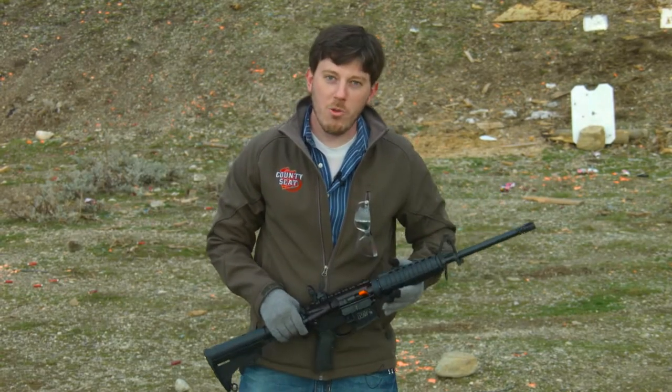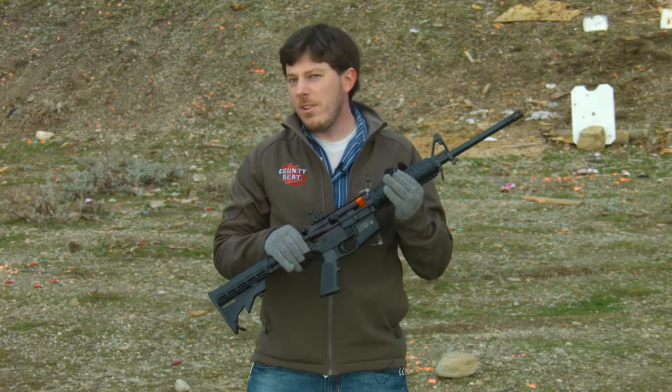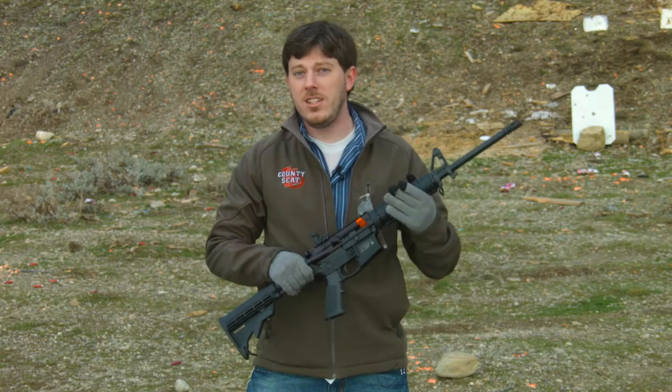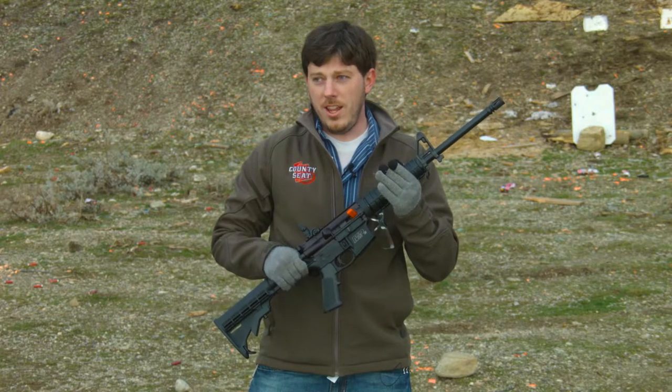Hey everyone, I'm here this week to show you my fully semi-automatic, high-capacity, high-velocity, anti-tank, grenade-launching, chainsaw-bayoneting Glock 99000s tactical rifle.